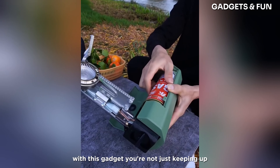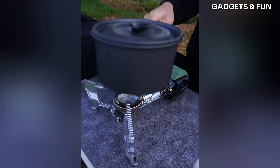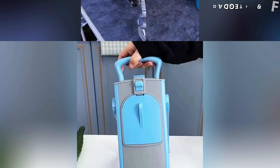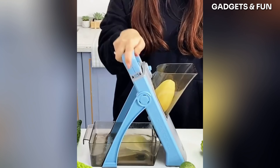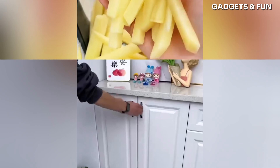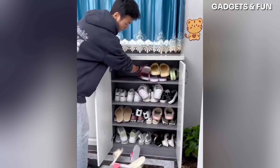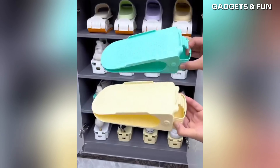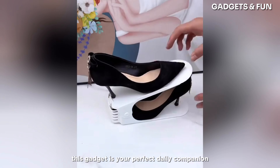With this gadget, you're not just keeping up — you're getting ahead. Innovative, sleek, and indispensable, this gadget is your perfect daily companion.